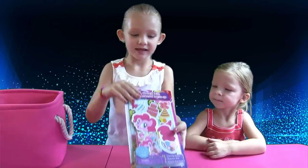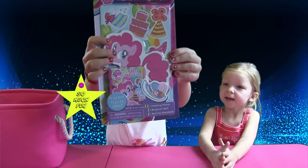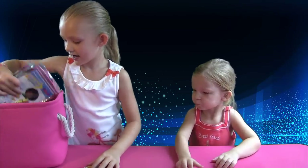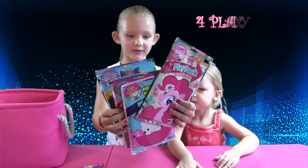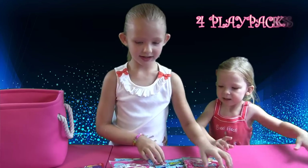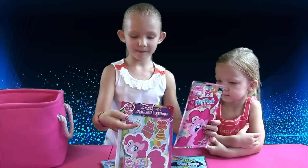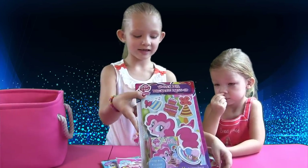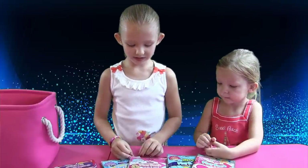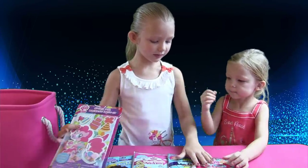We still have this Pinkie Pie that you can dress up with magnets, and it's so fun. And we can always make the match with Cinderella. We have one more. And these play packs. A My Little Pony with Pinkie Pie. Let's start opening them. Choose which one you want to open. First let's start with the play packs.